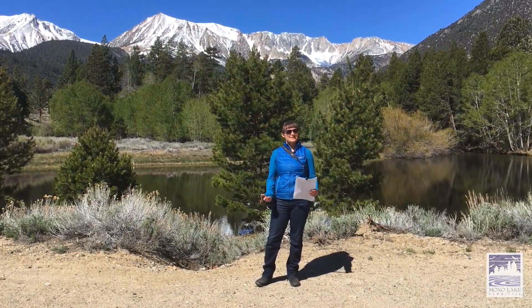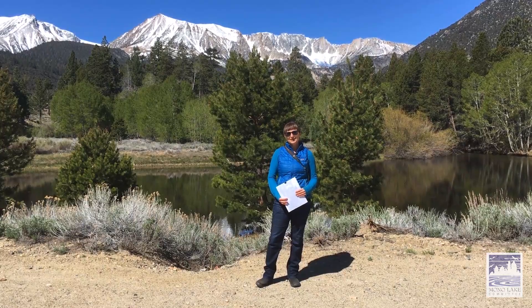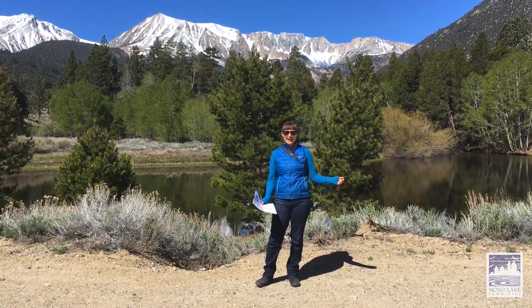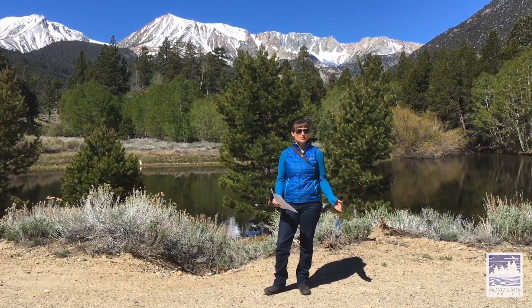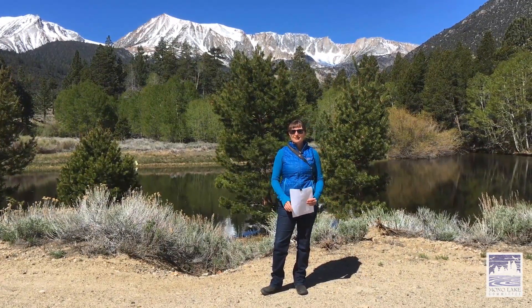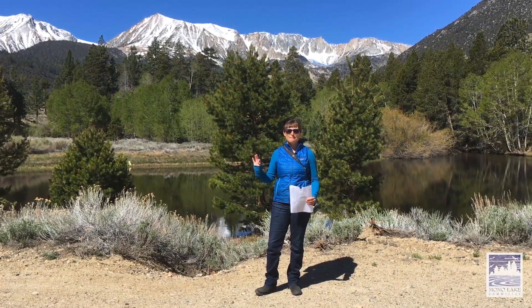Hello and welcome to today's Mono Lake Moment. I'm Nora Livingston, the Lead Naturalist Guide of the Mono Lake Committee, and I'm here today to bring you a Mono Lake Moment about the Los Angeles Aqueduct, which has had a huge impact on Mono Lake. It's a great thing to know the pathway of the aqueduct, so we're going to start here at mile zero.